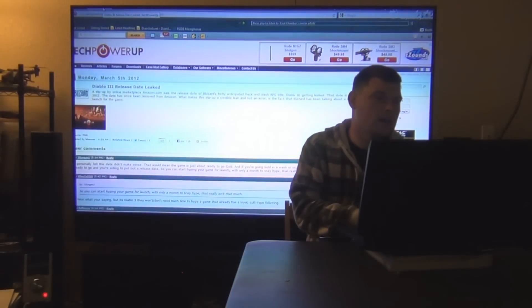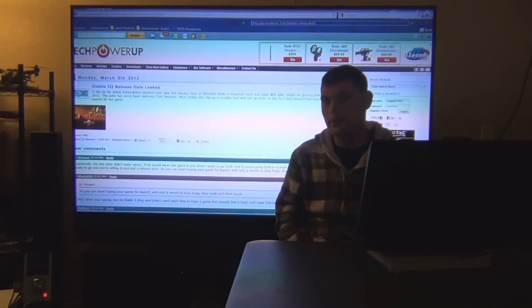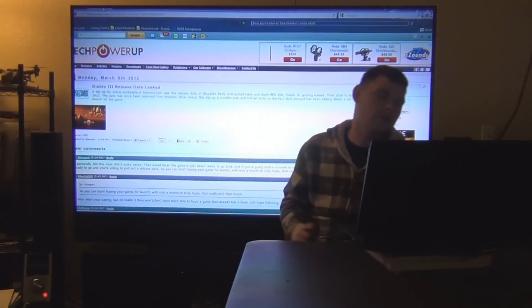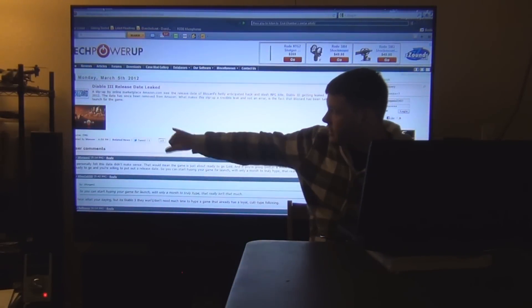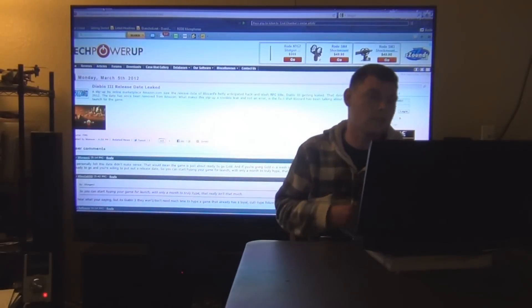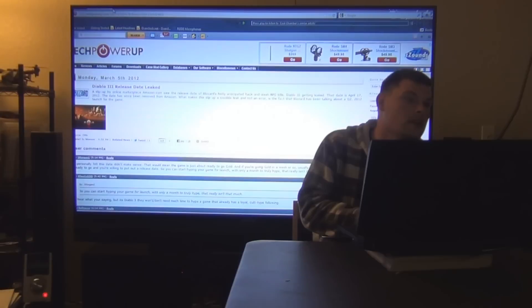Diablo 3 release date: April 17th. That would be a great birthday present even though my birthday is April 25th. So go ahead and look out for April 17th.